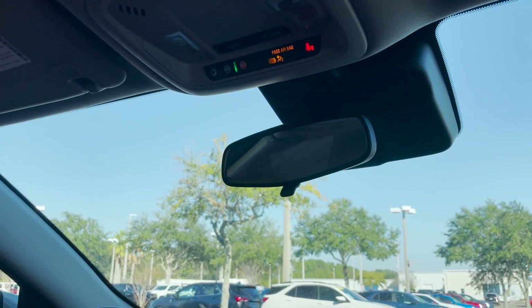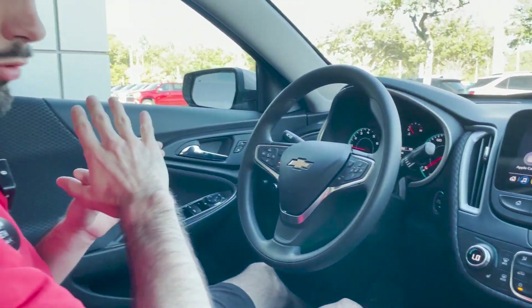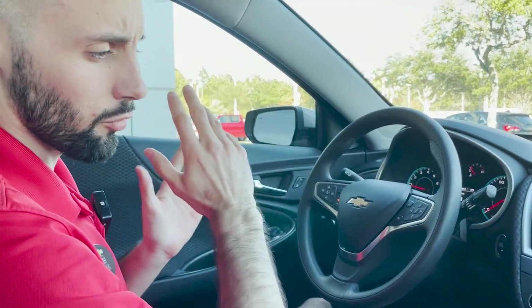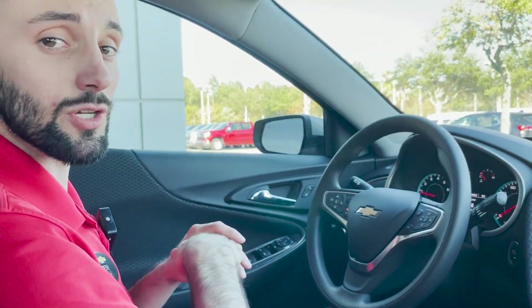They won't charge you anything beyond that. The basic powertrain warranty on this is five years or 60,000 miles, and for the bumper-to-bumper warranty they cover 36,000 miles. We'd love to tell you more — come by and take a look at the vehicle. You can find us at 10979 Atlantic Boulevard, Jacksonville, Florida.